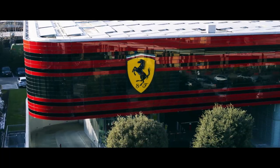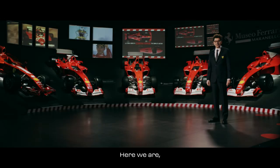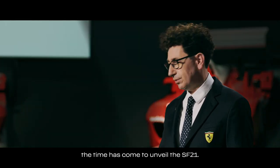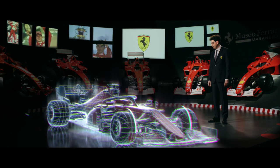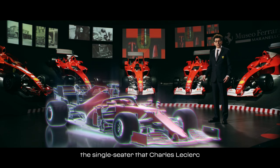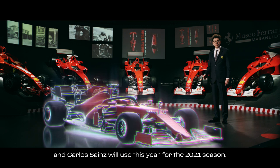Let's get started. Ci siamo e adesso è il momento di svelare a tutti voi la SF21. È lei la protagonista di oggi? È la monoposto che Charles Leclerc e Carlos Sainz useranno quest'anno per la stagione 2021.